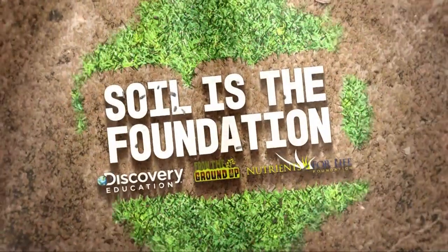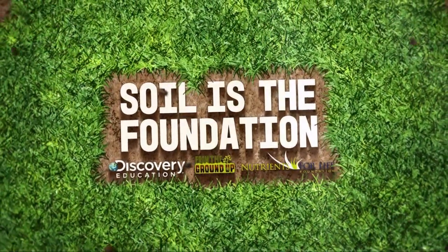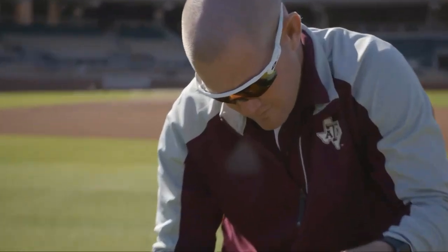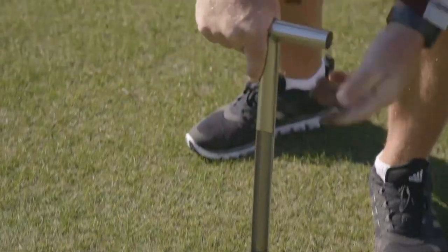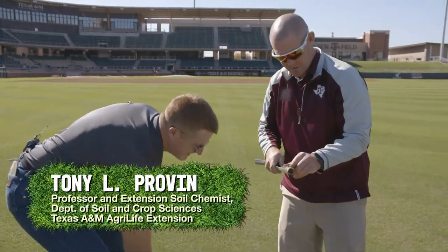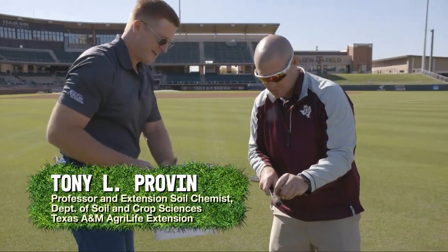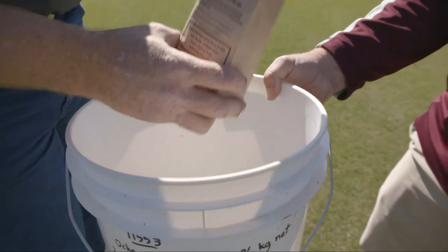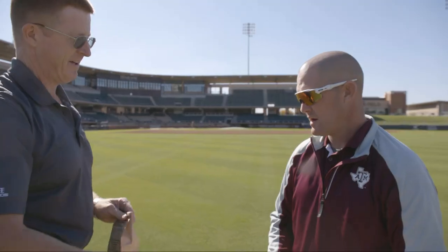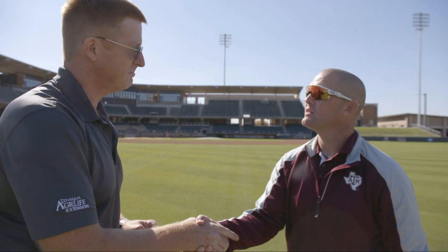We sent a soil sample to Tony, so let's go to him to see what that soil testing process looks like. Nick and Tony meet to hand off the sample bag, ensuring there's plenty of soil for the laboratory analysis.